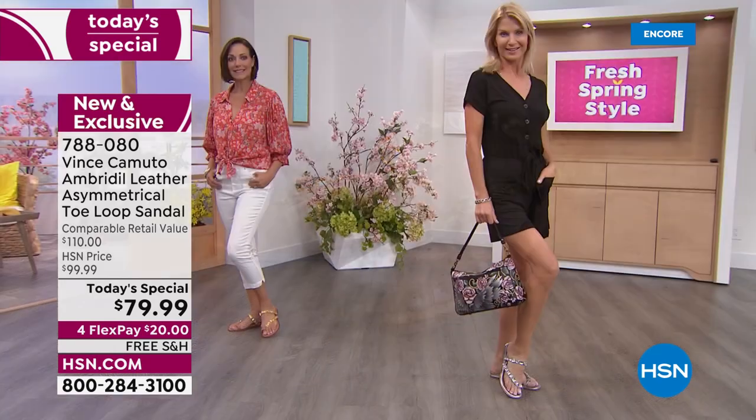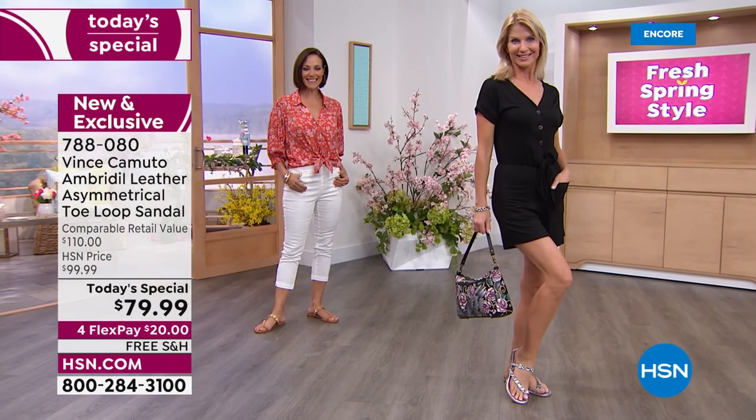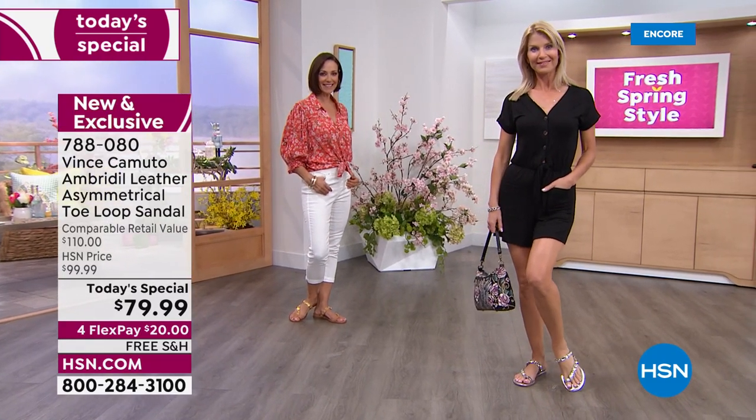We did this style about two years ago and brought it back because it was huge. We updated it and elevated it. Look at those beautiful crystal stones — they're all different shapes. And that asymmetric cut is so flattering to the foot.